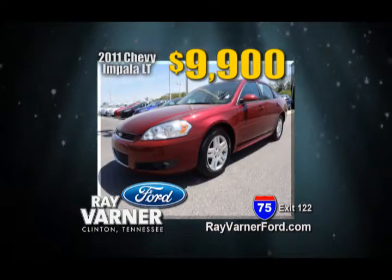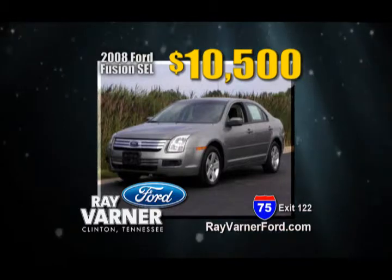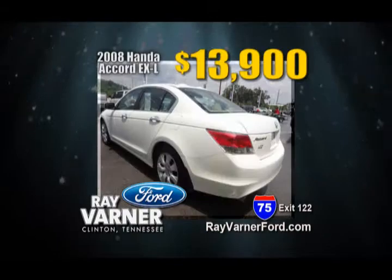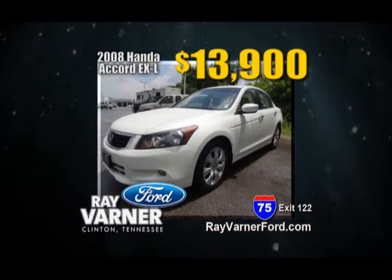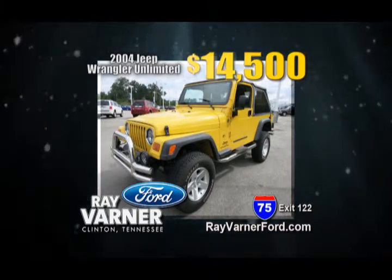2011 Chevy Impala LT, $9,900. 2008 Ford Fusion SEL, leather, $10,500. 2011 Ford Fiesta SE, $11,900. 2008 Honda Accord EXL, $13,900. 2004 Jeep Wrangler Unlimited, $14,500.